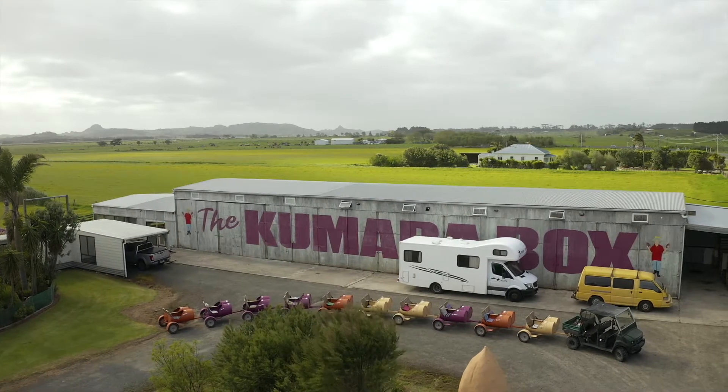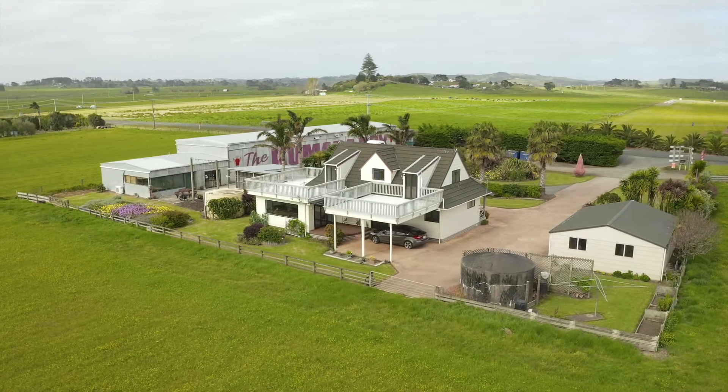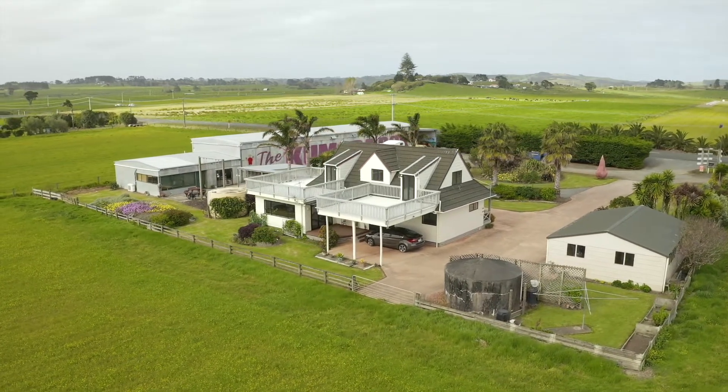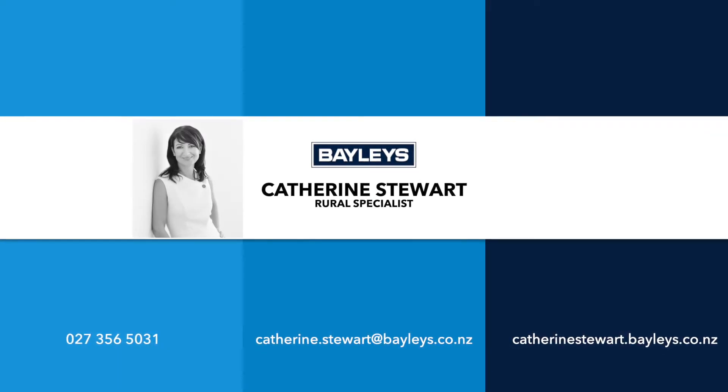With the present owners having made commitments elsewhere, their instructions to us are clear — the property needs to be sold.